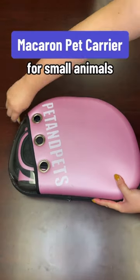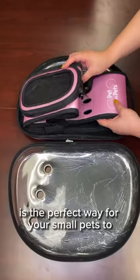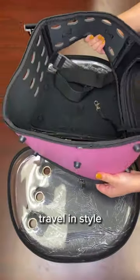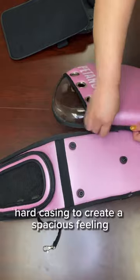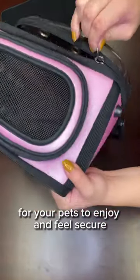Want to take your small animals out on the town with you? Petiteak's Macaron Pet Carrier is the perfect way for your small pets to travel in style. It's airline approved with a durable hard casing to create a spacious feeling for your pets to enjoy and feel secure.